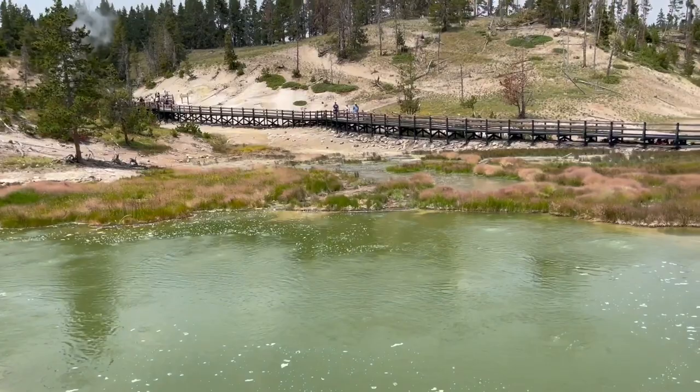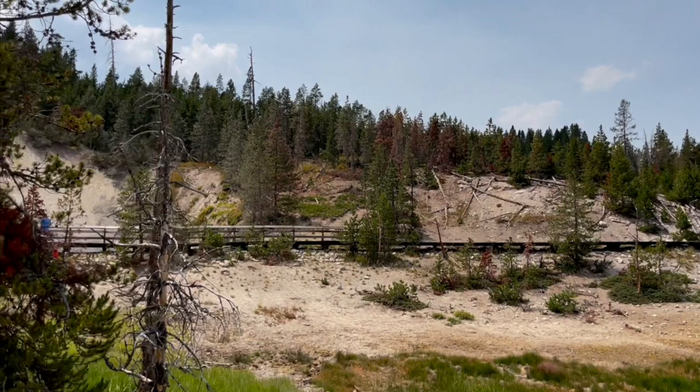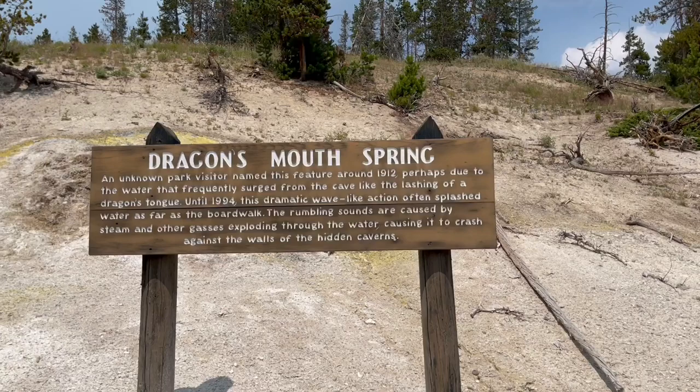Throwing objects into thermal features, collecting specimens, or defacing formations destroys what nature took centuries to build. More than a dozen people have been scalded to death and hundreds badly burned and scarred. Leaving the boardwalk or trail, or taking pets beyond this point, is unlawful and potentially fatal. Violators will be prosecuted.